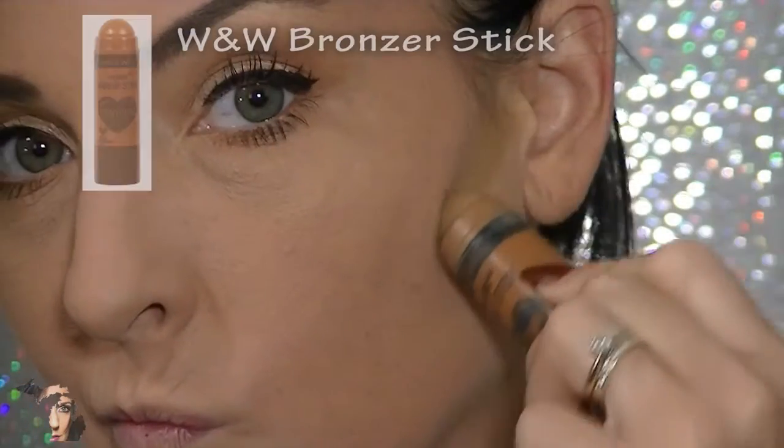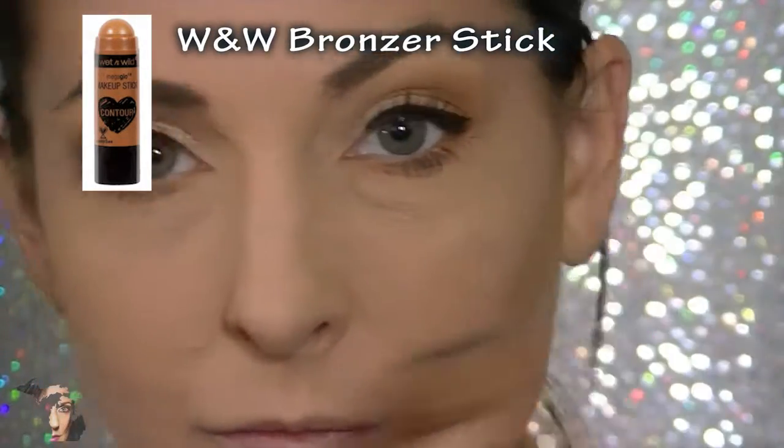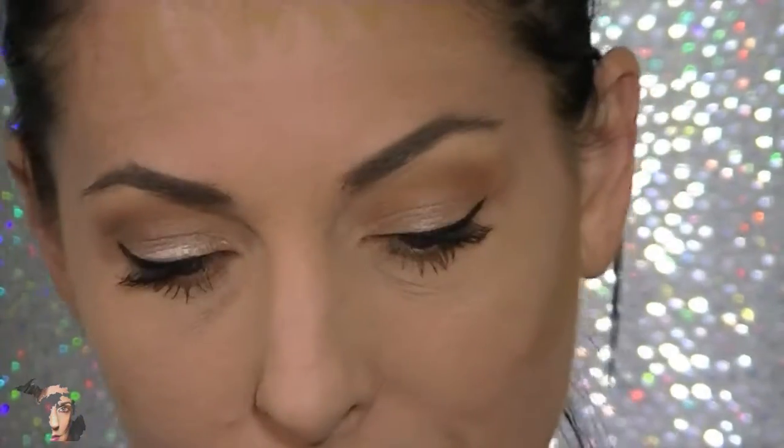Now it's time for the fun part — I'm moving on to the bronzer. This time I'm using the Wet and Wild bronzer stick, and I'm literally just being kind of sloppy applying it from underneath my cheekbone, on my forehead, a little bit on my temples. I'm not being too careful at all because I'm going to blend it all out with a brush. This brush is a little bit dense and it looks a little scary at first, but don't worry — it'll all come together.